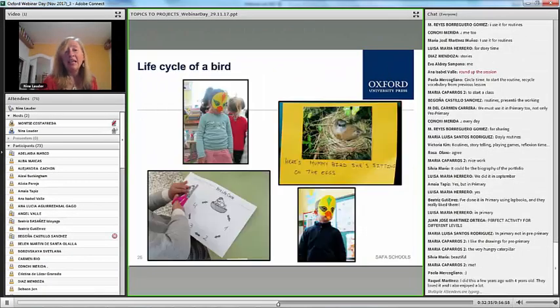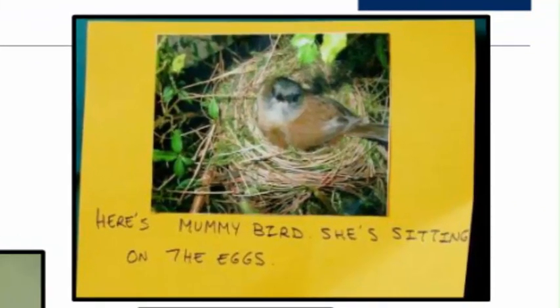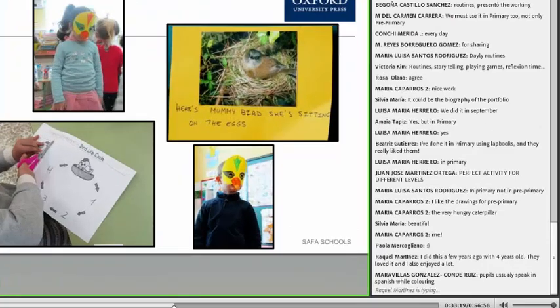Another classroom I saw had kids doing the life cycle of a bird. It was fantastic — she had the whole class dressed up as birds, with bird masks they'd made themselves on a previous day. She went through the story of the life cycle of the bird, how they come from eggs and grow up. She put cards around the room and the whole flock of birds went through the life cycle, dramatizing it at each station. A nice way to work on science associated with a lesson in the book, extending your topic into a project.